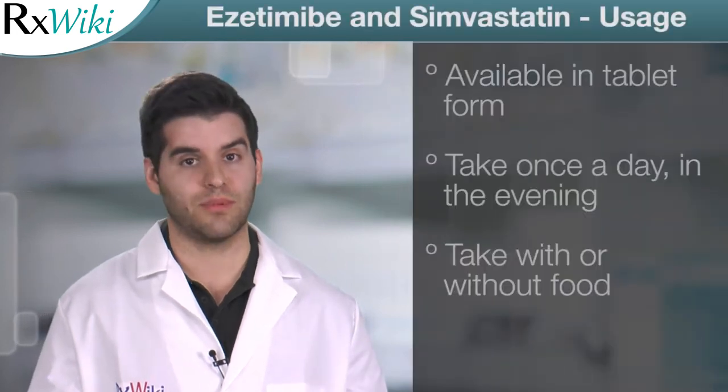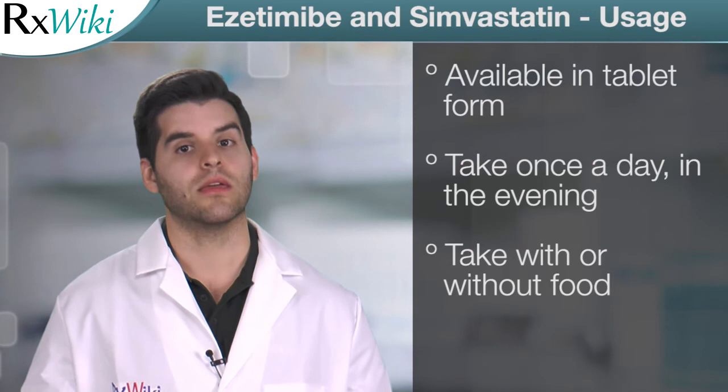This medication comes in tablet form and is taken once a day in the evening. It can be taken with or without food.